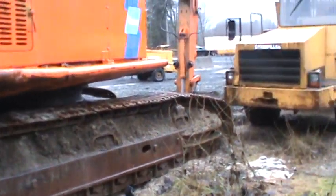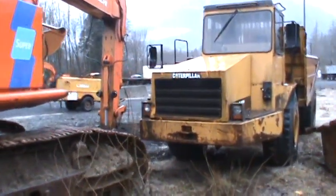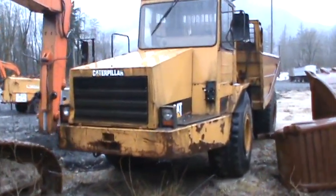So we'll do a mixed lot together here. It's a small Cat rock truck, really small.